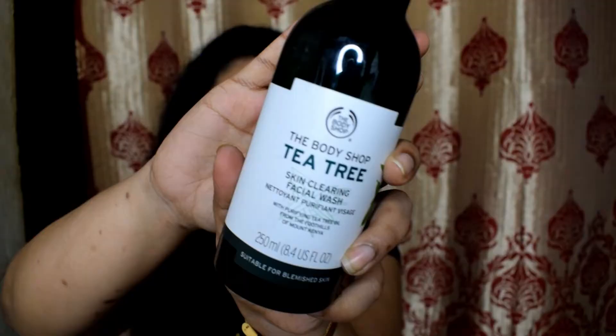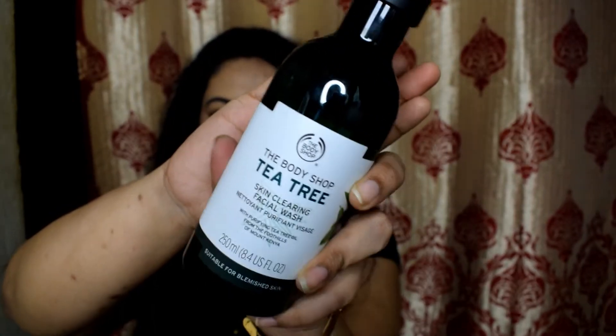Now let me start with my restocks. The first restock is the Body Shop Tea Tree Face Wash — this is my holy grail product. More than Himalaya's neem face wash, I really love Body Shop's because it gives a cooling sensation. Whenever I have pimples or allergic reactions, this calms my skin and gives a refreshed feeling. I keep restocking it. The MRP is ₹745 but I got it on discount for ₹556 — Body Shop is really difficult to find on discount.